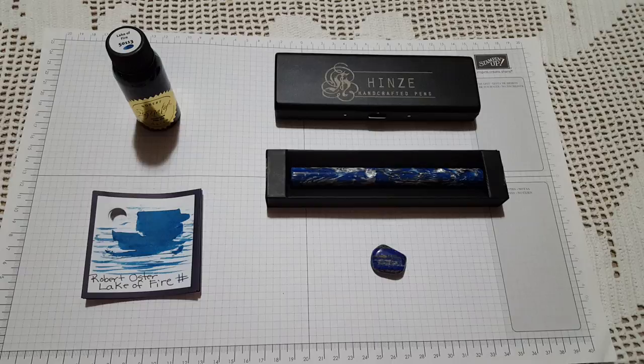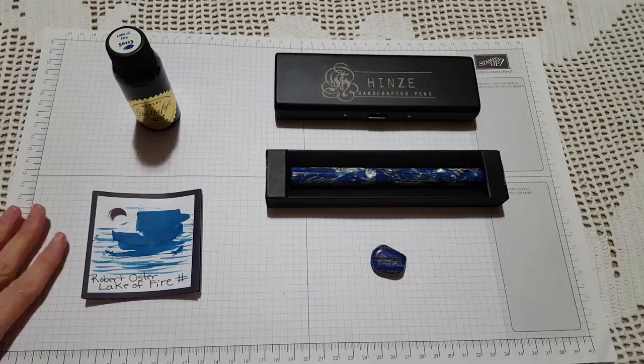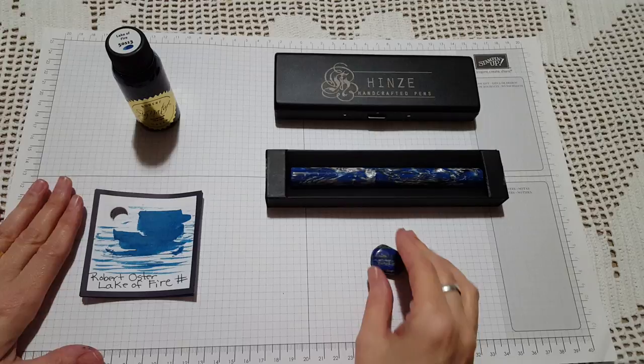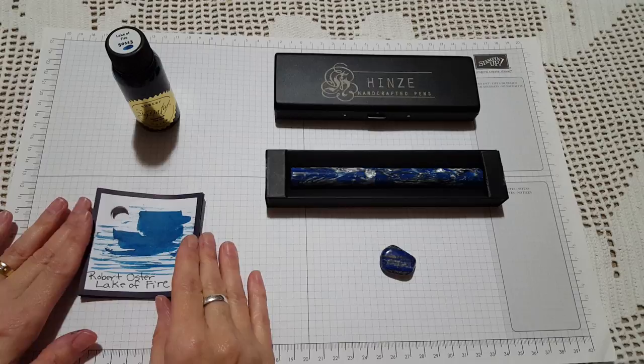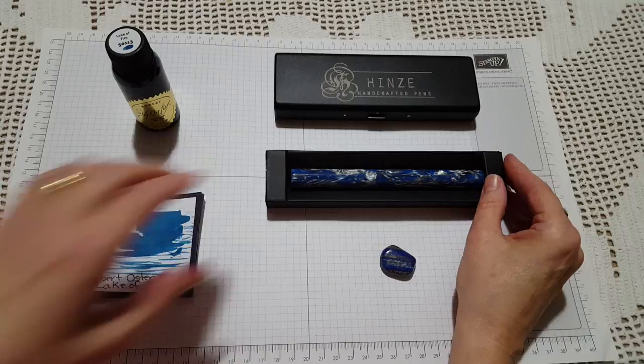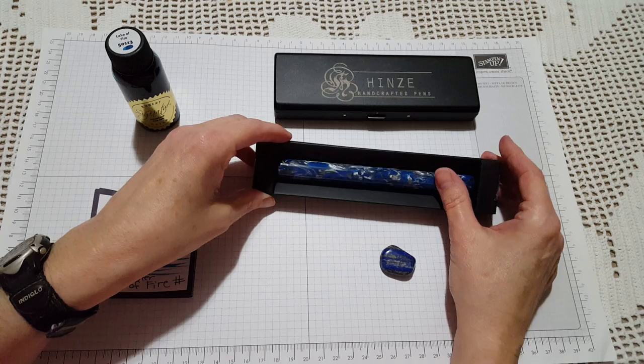Hello, good afternoon pen friends. This is a day I am never going to forget for as long as I live — so much excitement all at once in the pen mail department. I just posted a video about receiving a Mont Blanc from viewer Wayne Clarkson, and in the same mail I received the winning pen I won from Larry's Fountain Pens — Larry the Fountain Pen Bug Guy — the Jim Hines custom pen, the Blue Storm. Here it is.